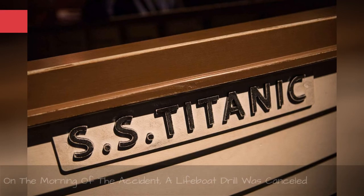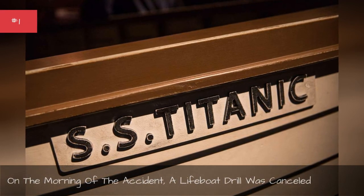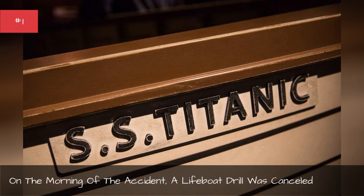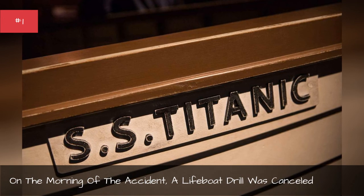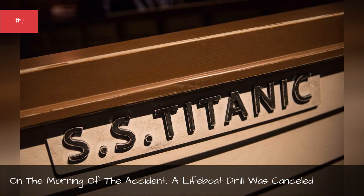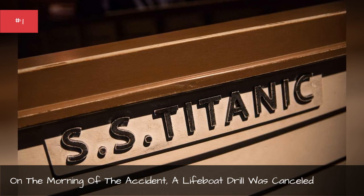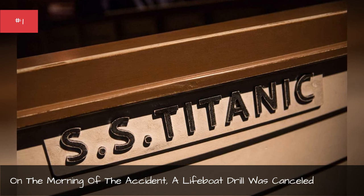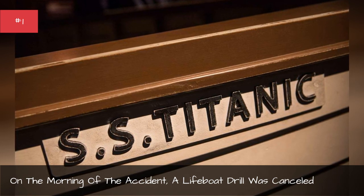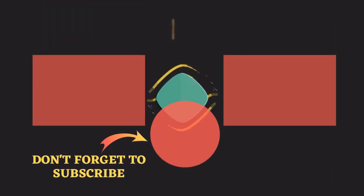On the morning of the accident, a lifeboat drill was cancelled. When the Titanic sank, some boats left early with room for more passengers on board due to extreme panic and confusion. This could have been avoided if the scheduled lifeboat drill that morning had not been cancelled. It remains unclear why the drill was cancelled.